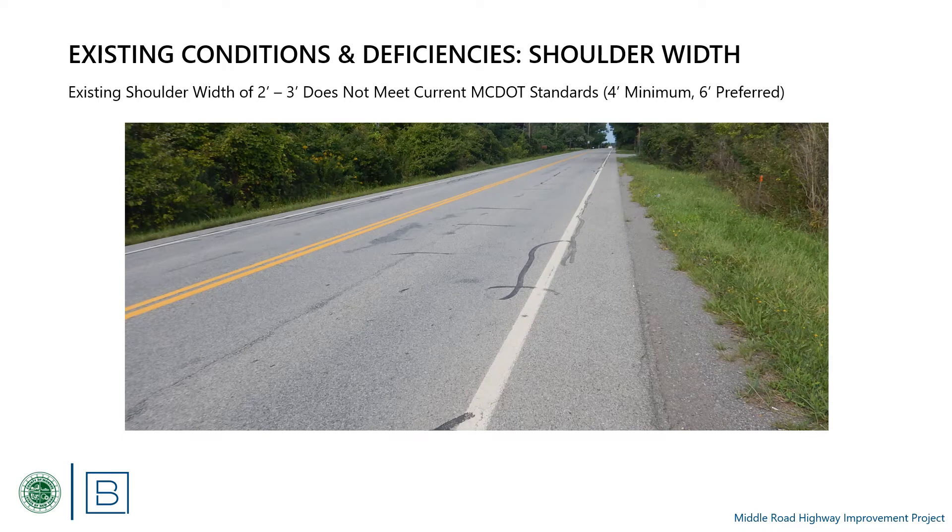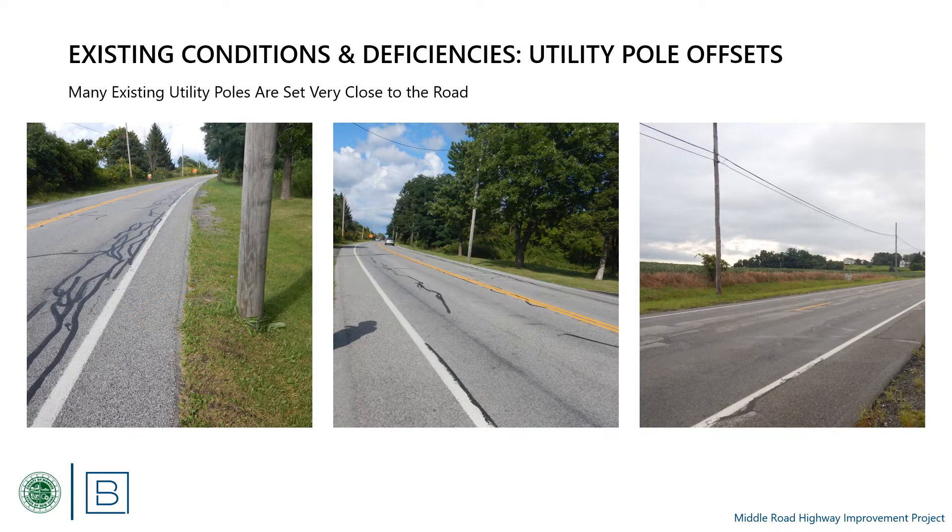The existing shoulders on Middle Road are only 2 to 3 feet wide, less than Monroe County's standard minimum width of 4 feet and preferred width of 6 feet, which is needed to adequately accommodate pedestrians and bicyclists. Pavement cores collected in the shoulders show the asphalt thickness varies from 3 inches to 4.75 inches. Record plans indicate that Middle Road was originally constructed with 9-foot lanes and no paved shoulders, so it is not surprising that the existing shoulders are thinner than the rest of the pavement.